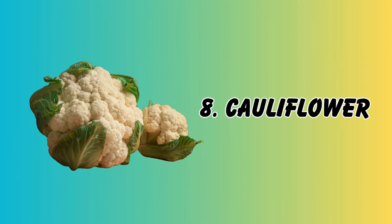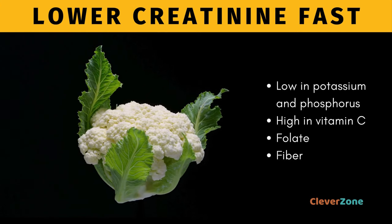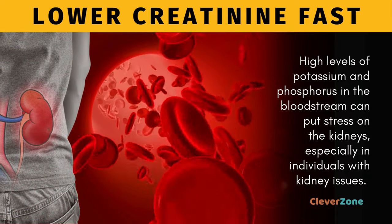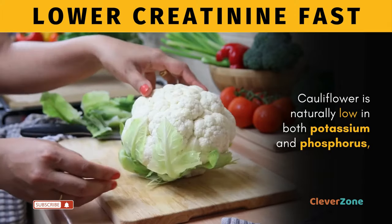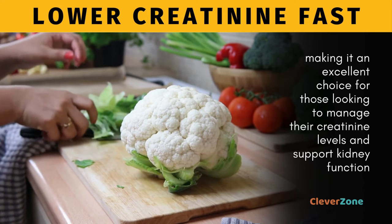Number 8, Cauliflower. Cauliflower is low in potassium and phosphorus but high in vitamin C, folate, and fiber. High levels of potassium and phosphorus in the bloodstream can put stress on the kidneys, especially in individuals with kidney issues. Cauliflower is naturally low in both, making it an excellent choice for those looking to manage their creatinine levels and support kidney function.